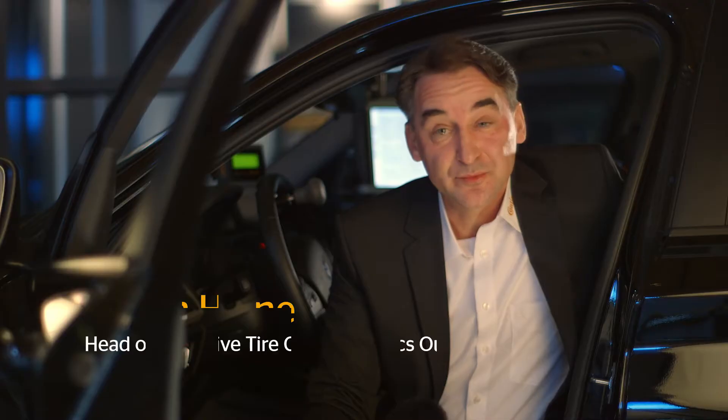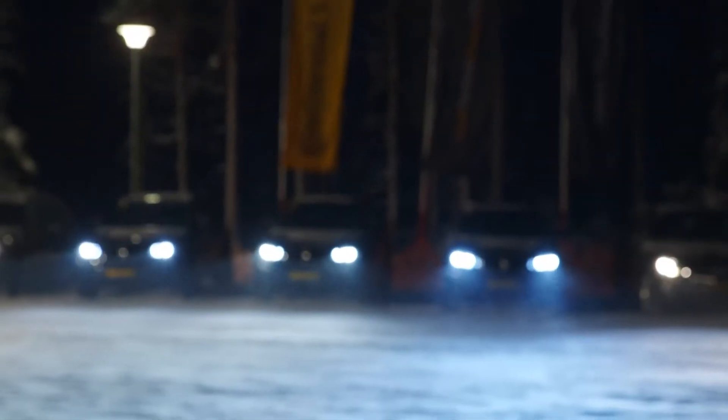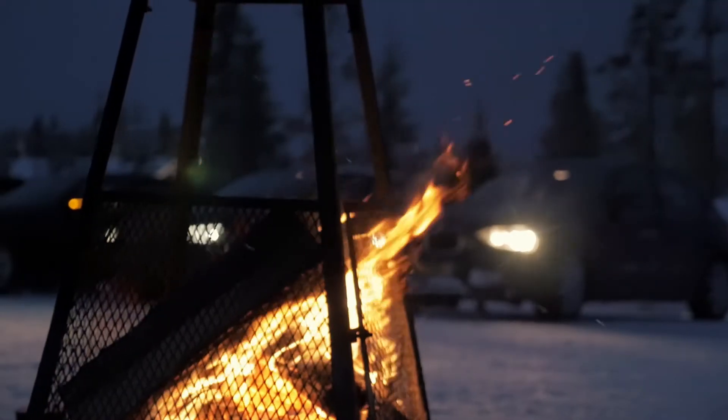Tire testing outdoors is very important because the tire has to prove its performance on a normal car. Winter handling — the Matrix module — is a track for decelerations, especially with the new studs. The performance of the latest premium Continental tires is tested under extreme conditions.